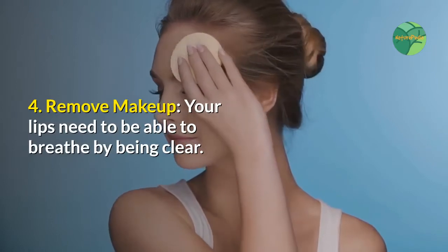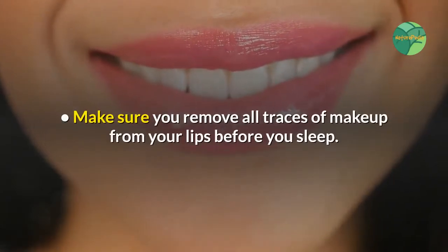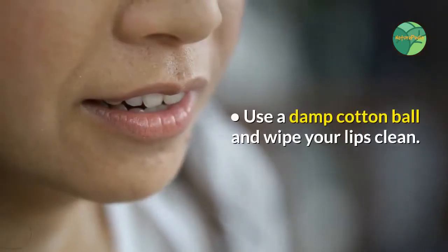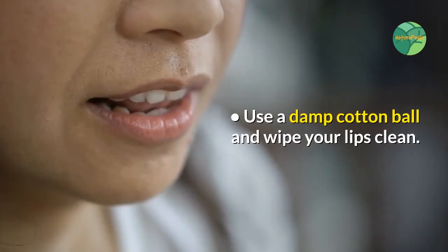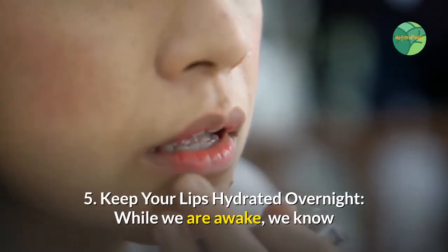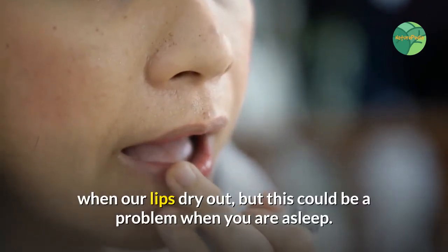Tip four: remove makeup. Your lips need to be able to breathe by being clear. Make sure you remove all traces of makeup from your lips before you sleep — use a damp cotton ball and wipe your lips clean. Tip five: keep your lips hydrated overnight. While we are awake, we know when our lips dry out, but this could be a problem when you are asleep.